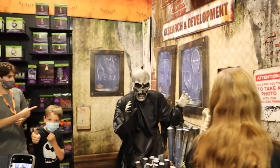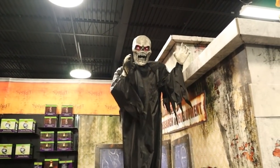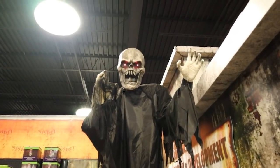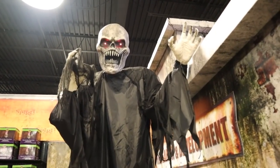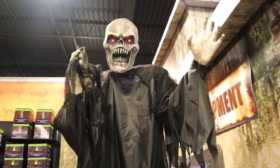That is so fun. He's got red light up in the eyes and super scary teeth. That is just such a cool prop.